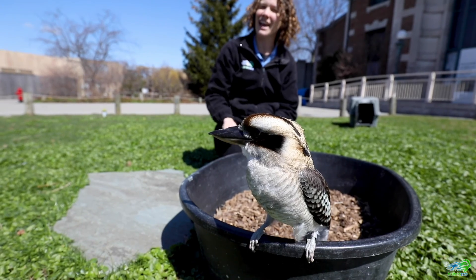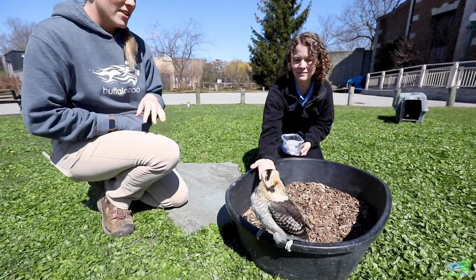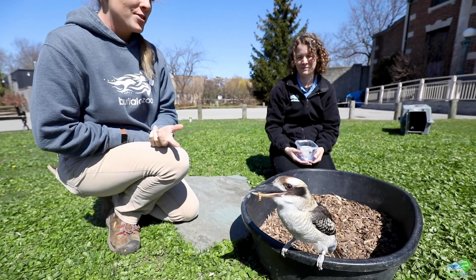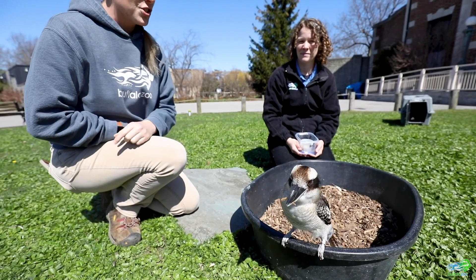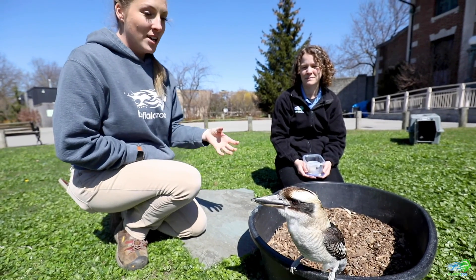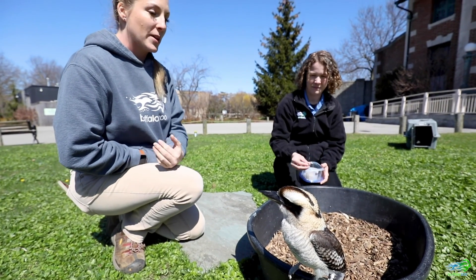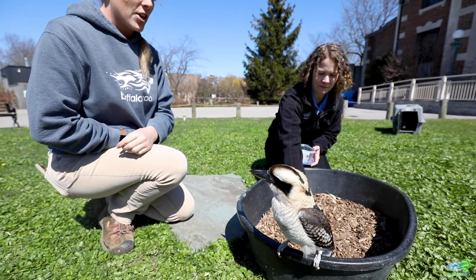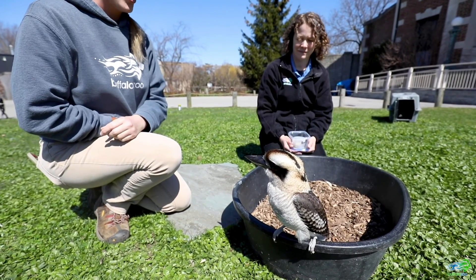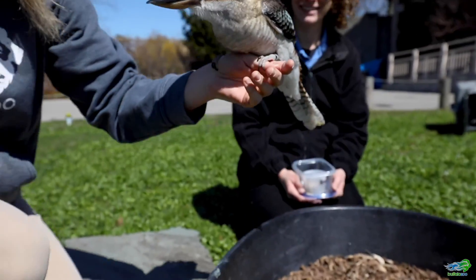Sarah, you work with Bindi every single day. Are there any special things you'd like to share about Bindi and some of the things that she likes? We named her for Bindi Irwin because they are from Australia. She's about two years old. She came to us from San Diego Zoo and was hatched specifically to be an ambassador kookaburra. We do have other kookaburras here at the zoo, but those are exhibit birds. Bindi was raised with people, so this is her everyday job — she loves coming out and doesn't get stressed. I think she's just a little preoccupied with the sea lions, which is why she's not calling.